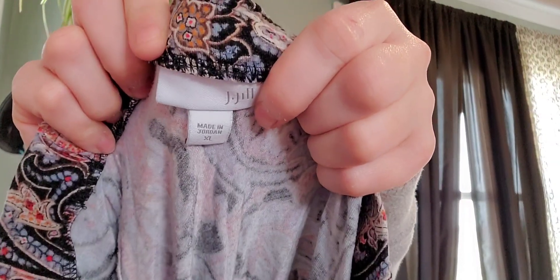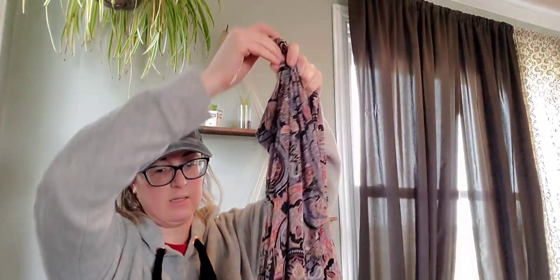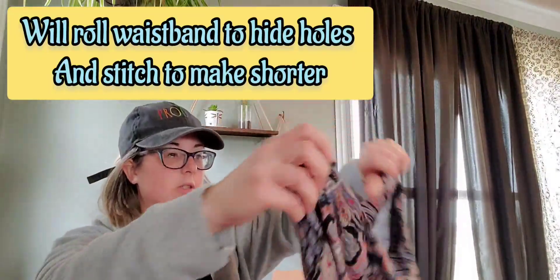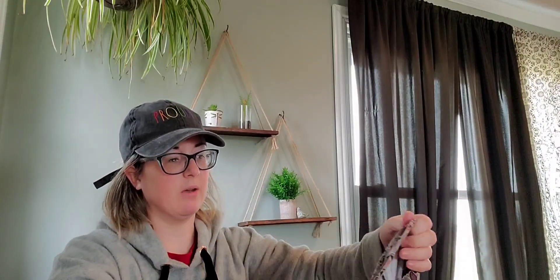J. Jill, extra large — a bread-and-butter brand I used to pick up a lot. But there are two holes in it, so that's why it wasn't listed. I usually don't find that many damaged items in these boxes, but it is fully disclosed. I'm trying to think of how I could upcycle this — it's a really nice stretch jersey knit. Unfortunately I think I'll have to donate that one, which is the first complete pass out of all the pieces I've showed you.